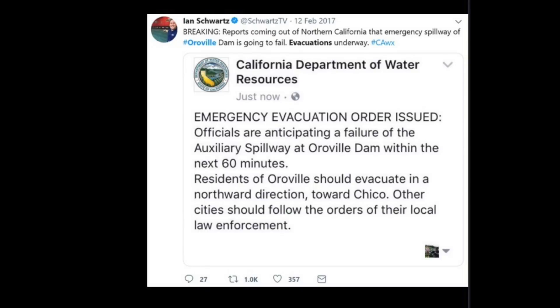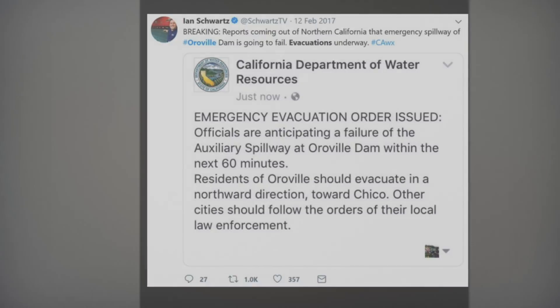The evacuation orders went out on Twitter and played out on social media. The California Department of Water Resources posted emergency evacuation orders, anticipating failure of the auxiliary spillway within 60 minutes. But nobody really knows whether to believe the DWR. The sheriff ordered the evacuation, and people believe the sheriff. So people are getting out of town. Residents of Oroville should evacuate in a northward direction; other cities follow local law enforcement. You've got 60 minutes to figure it out.